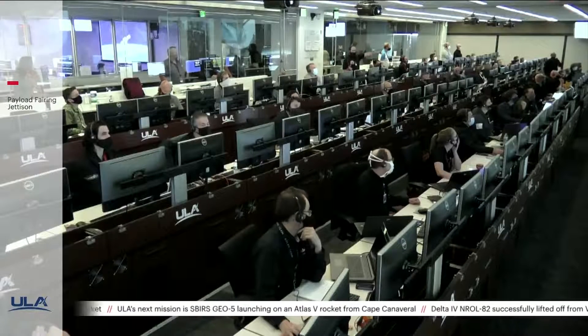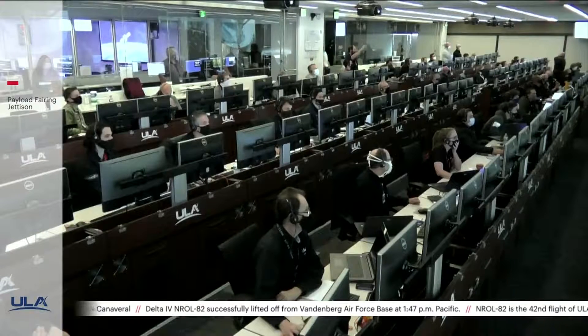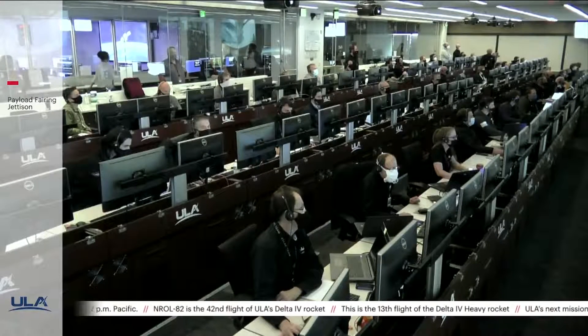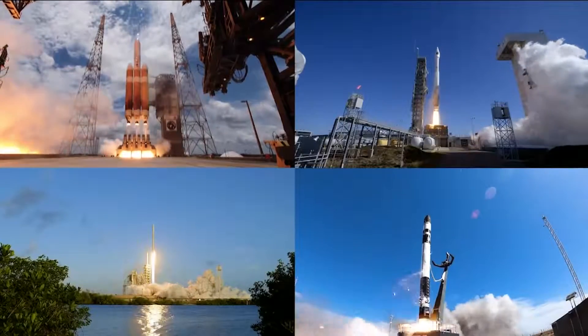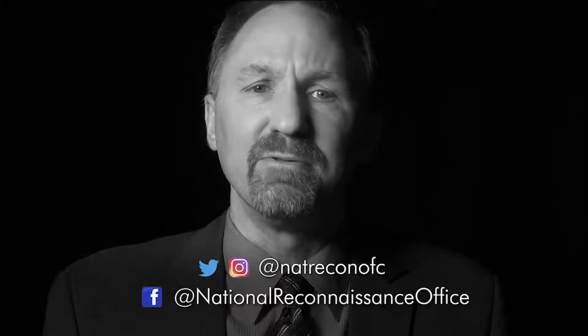This year the National Reconnaissance Office celebrates its 60th anniversary. From its inception in 1961, the NRO has used its incredible intelligence collection capabilities to meet the nation's challenges. The agency has pushed the envelope of U.S. space-based intelligence collection with courage and ingenuity. The NRO today has an unrivaled constellation of advanced overhead reconnaissance systems that help protect our nation 24 hours a day, 365 days a year. As part of the anniversary celebration, the NRO's Center for the Study of National Reconnaissance has put together a year-long program highlighting key events and innovations that shaped the NRO's past, present, and future. Be sure to follow them on social media for more 60th anniversary content.